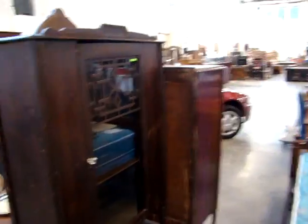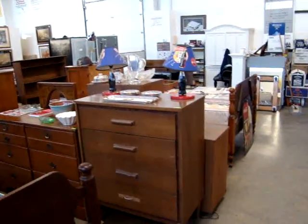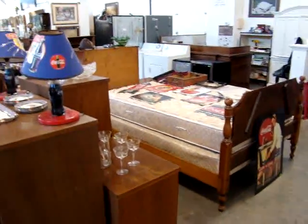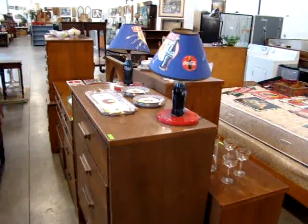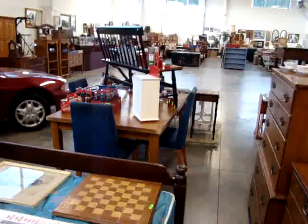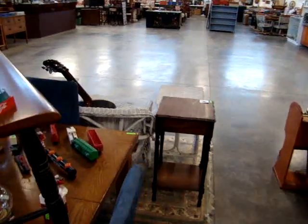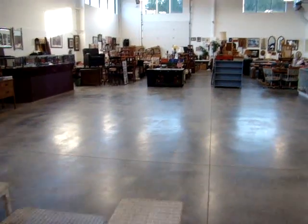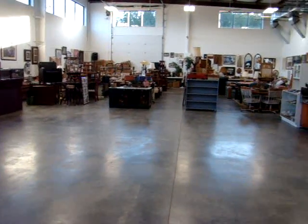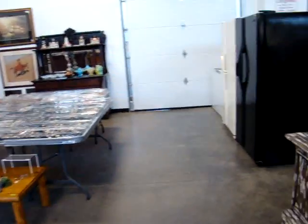Ladies and gentlemen, this auction this week consists of a lot of closeout estates — end of the month estates we could not get to because of all the auctions we had going on. These are closed-out estate merchandise that could not get in here because we were so full. A lot of project pieces in this sale as well. The auction house is loaded with some great merchandise that needs a little TLC, but there are some items in here that don't need anything done to them.